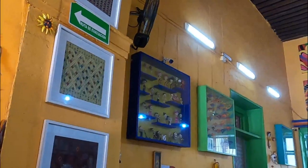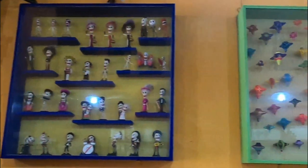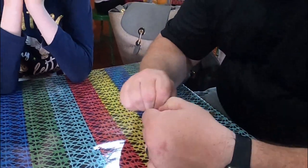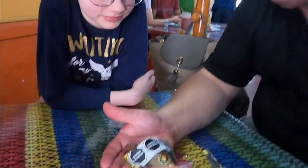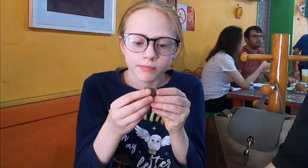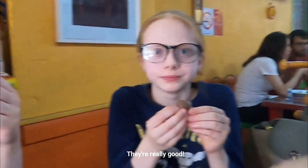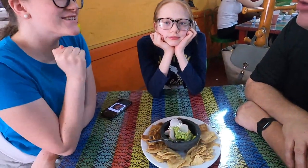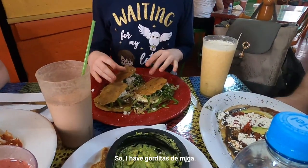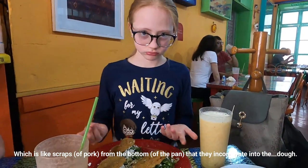We finished off the visit with some typical food. While waiting for our order, we had to try the pelo simonca candy — they're really good, like a chocolate. Mom always orders guac, so I had tortitas de mica, which is like scraps from the bottom that they incorporate into the dough.